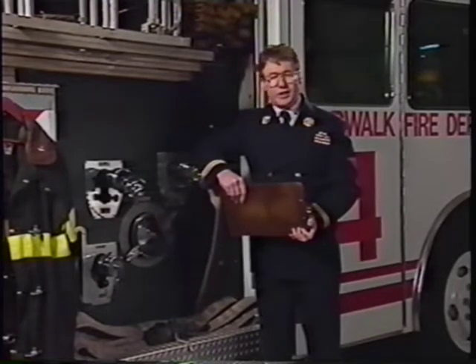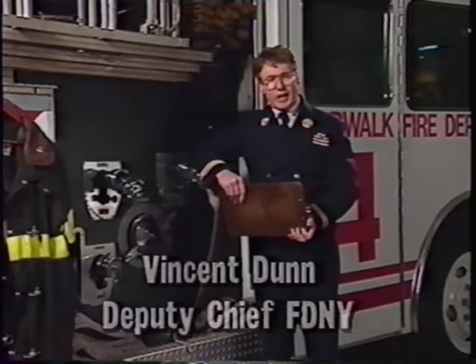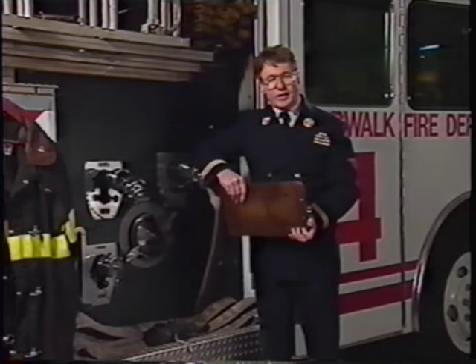The master stream is an extremely effective weapon in the arsenal of firefighting. Large caliber water streams from deck guns and ladder pipes have saved the lives of hundreds of firefighters and prevented the destruction of billions of dollars of property.